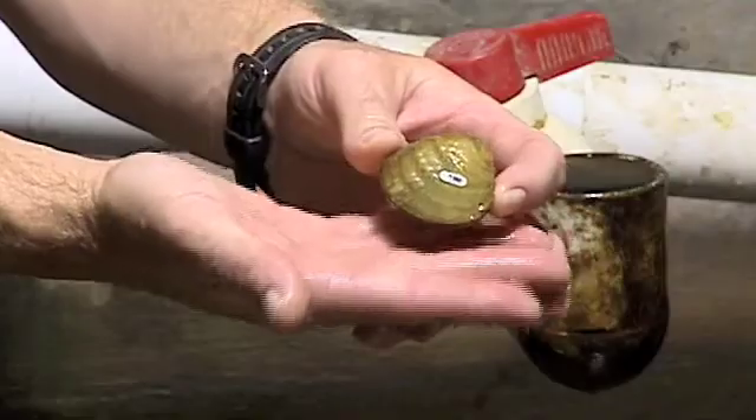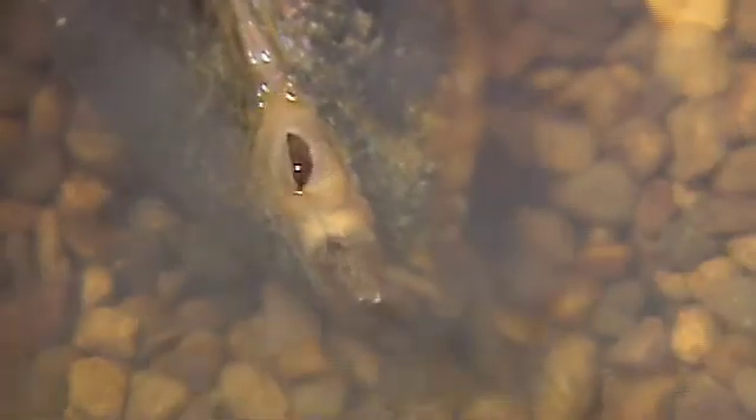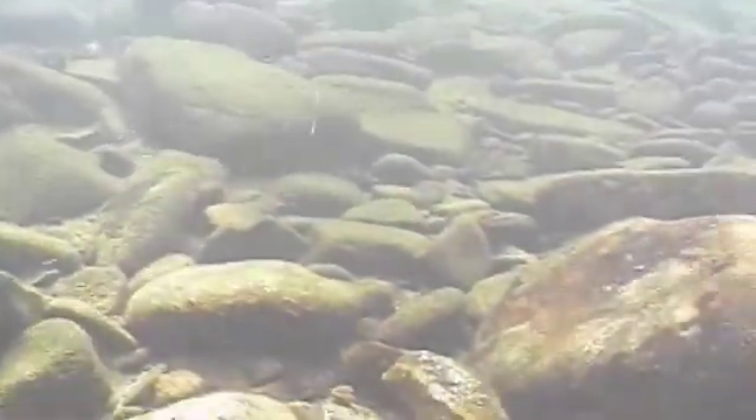Freshwater mussels are natural filter feeders and they basically act as little tiny pumps that keep our water clean. These are the siphons — little tubes that stick into the water, able to pump water in and collect any food particles in the water column. Just imagine a million tiny little pumps constantly removing material from the water column, depositing it on the bottom. That provides food for animals that live on the bottom, like insects and other things that fish depend on.